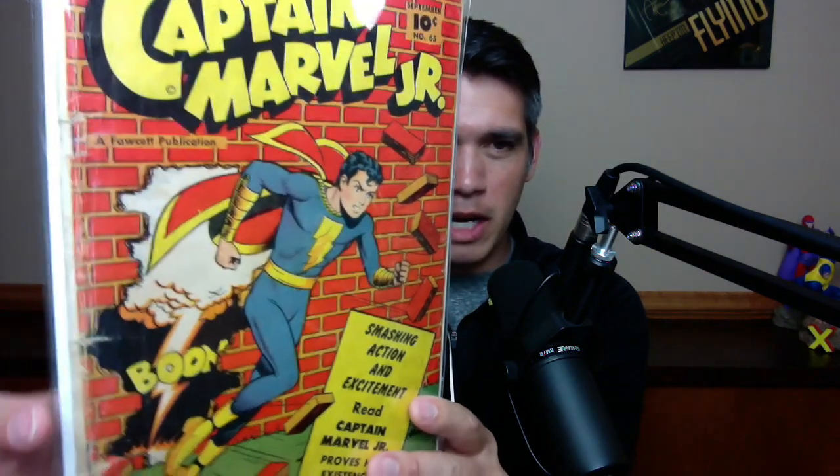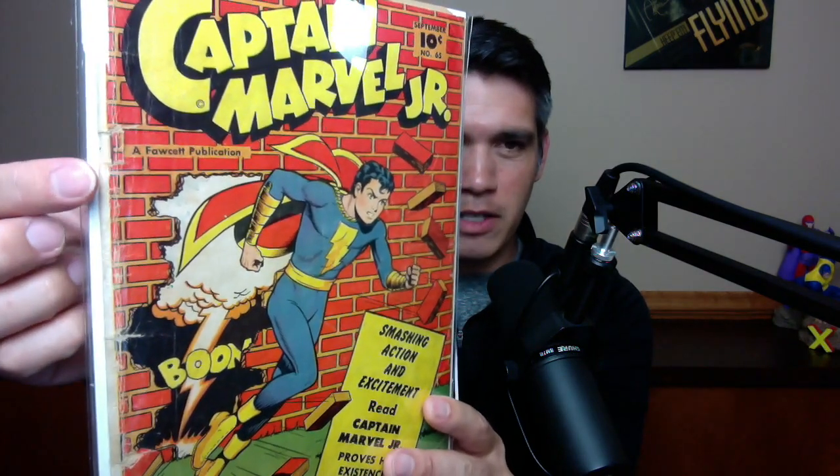Next one up is a great Captain Marvel Jr. cover — Freddie Freeman obviously blasting through the wall. Captain Marvel Jr. number 65, from September of 1948. Love that cover. It is a Kurt Schaefenberger cover, and that just looks incredible. Smashing action and excitement. Really, really neat book. This may be in the lowest grade out of all of them — a little bit of tears there, but still fully attached at both staples.